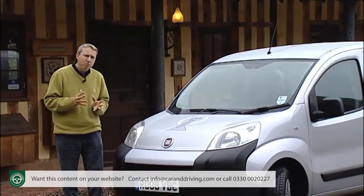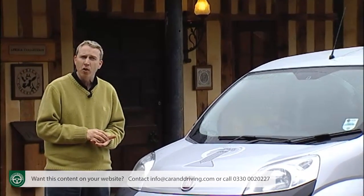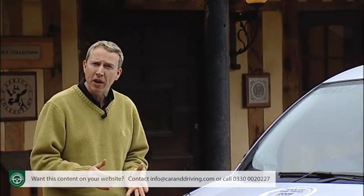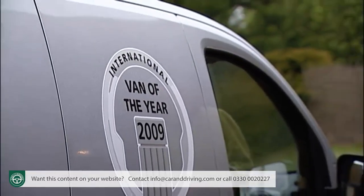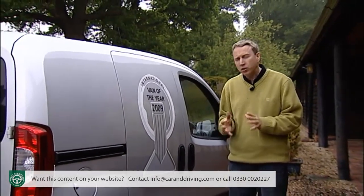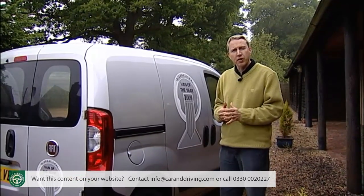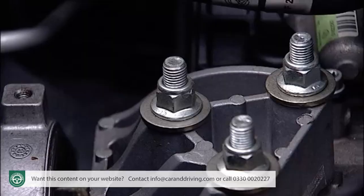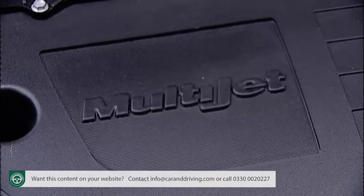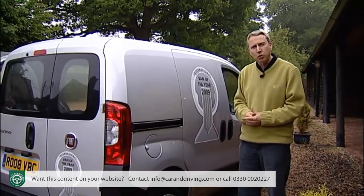Yet it has the same nimble manoeuvrability as small car-derived vans like those based on Ford's Fiesta or Fiat's own Grande Punto, with their feeble one cubic litre luggage bays. Though this cutting-edge design is shared with Peugeot's Bipper and Citroen's Nemo, it's very much Fiat's own, based on the underpinnings of their Grande Punto supermini. It's also unique in offering Fiat's slightly more powerful 1.3 litre diesel multi-jet engine despite more affordable pricing — plenty of reasons for the International Van of the Year award at launch.